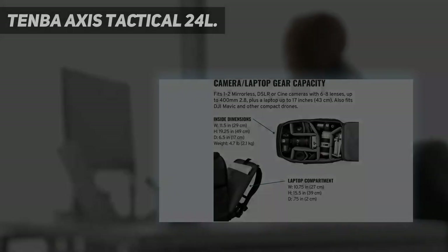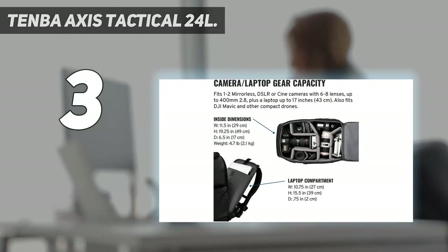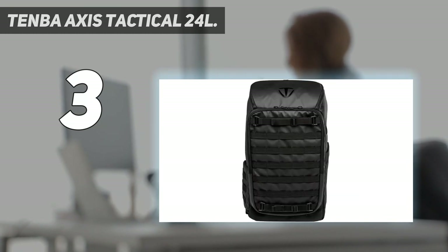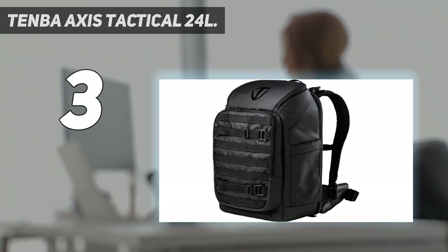At number 3: the Tenba Axis Tactical 24L. This is the mid-sized option in Tenba's range of Axis Tactical Backpacks, ideal for holding one or two cameras and six to eight lenses. In addition to the main compartment, there's a separate full-height front compartment with its own zipper.